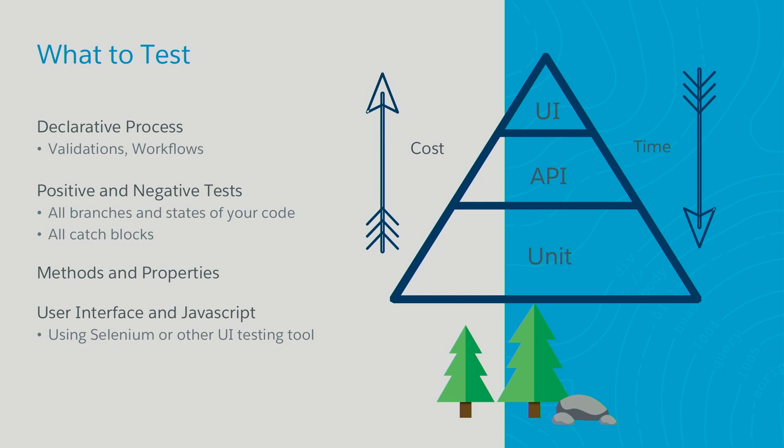What to test? One thing as developers that we don't test often enough is our declarative processes. We try to hit those validations and workflows to make sure they're not going to interfere with our code and test methods. Positive and negative tests — we want to hit every state of a function or method and make sure all our if-blocks and exceptions are hit. If you get multiple exceptions, make sure you apply code that will test each one. We also want controlled, known values entering and exiting all our methods and properties. And then there's user interface — Josh is going to show us some Selenium, but there are other UI testing tools available as well.